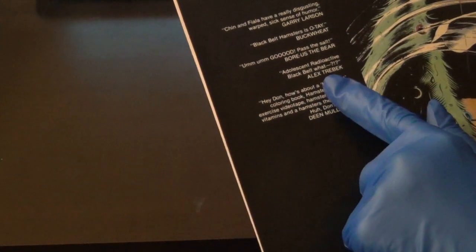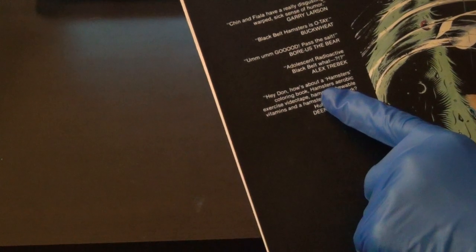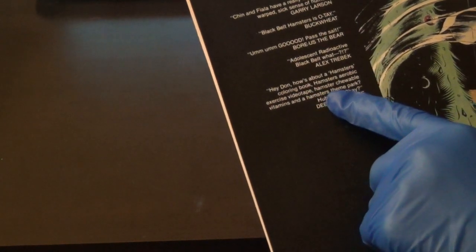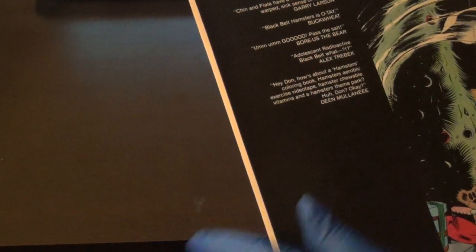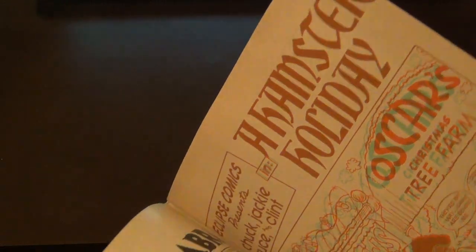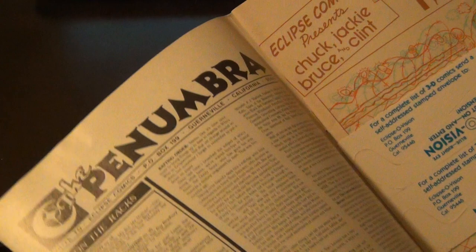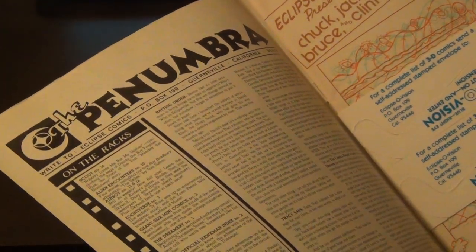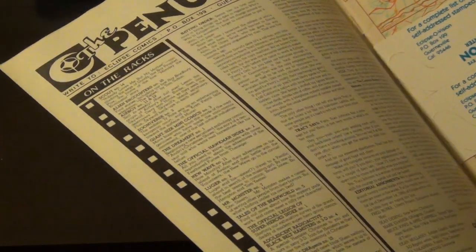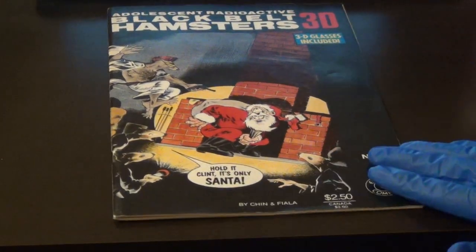The back also has: 'Adolescent Radioactive Black Belt — how's about a hamster's coloring book, hamster's aerobic exercise videotape, hamster chewable vitamins, and hamster steam park?' — signed Dean Moulinade. Just parodying themselves on the back of the comic. Eclipse Comics — I don't know a lot about them, I'd have to look them up. I don't think they're still in business, actually. This was made in 1986. I think DC had some 3D comics too — I know there were some Batman 3D comics.